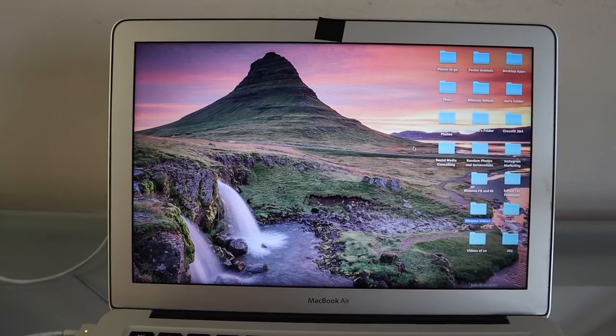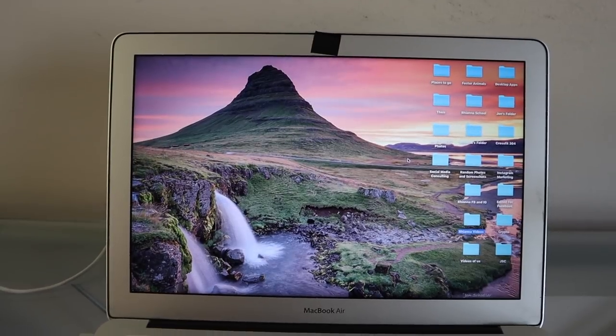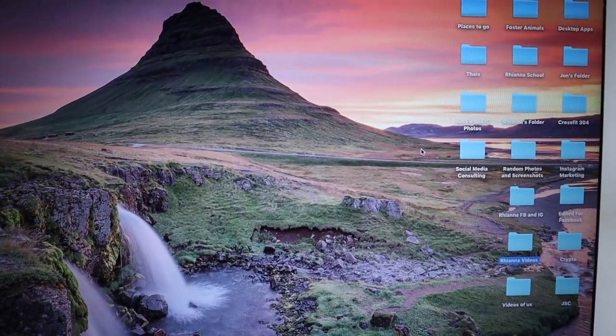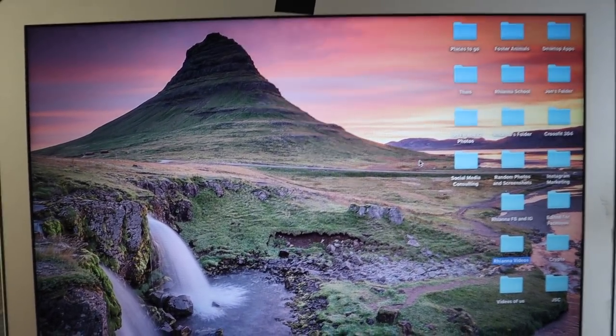I wanted to mention — I told you a couple videos ago that I was going to Iceland for a quick trip and it was completely amazing. I said I was going to vlog it but wasn't sure if you guys were really interested. I'm going to show you my new screensaver on my computer because I'm loving it — that is Kirkjufell. My husband took this picture; we were there for sunrise because we camped really close in our camper van and it's just so beautiful.